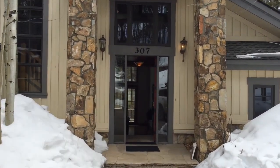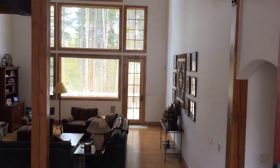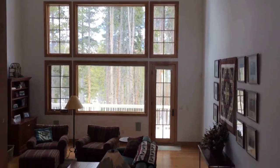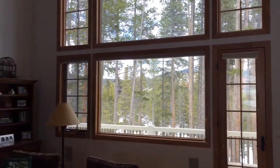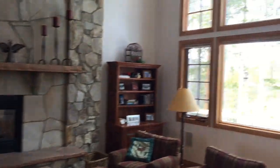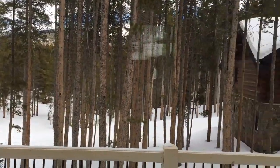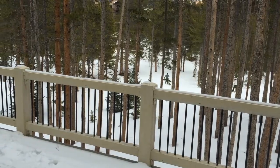Here we are at 307 Snowflake Drive in Breckenridge, Colorado. Walk into an open, well-lit living space — open living area with extremely tall ceilings. The view from outside shows a skier going by, demonstrating how you would ski home.